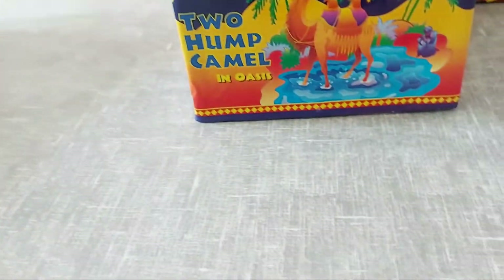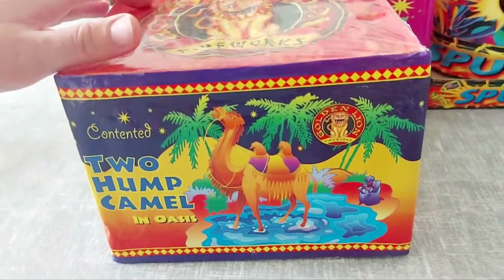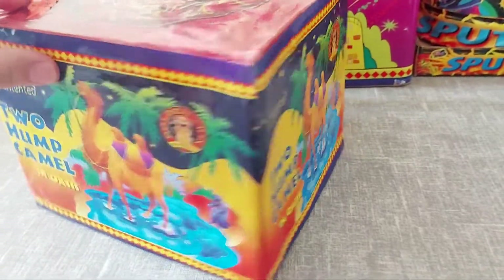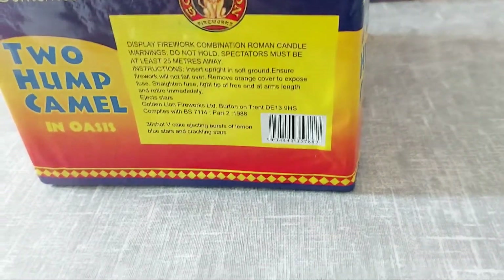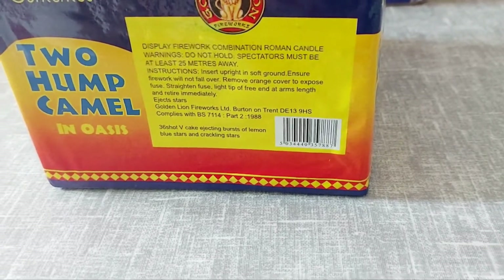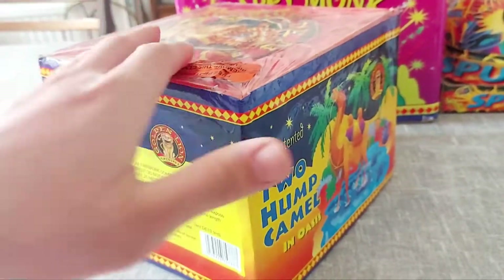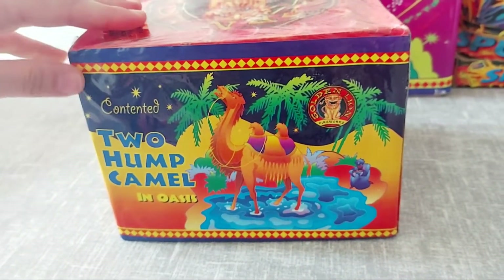Moving on to this one: Contented Two Hump Camel in Oasis. They've got such unique unusual names — big up whoever named them. Apart from the brilliant packaging it also shows the effects on the back. It's a V-cake, 36 shots of ejecting bursts of lemon blue stars and crackle stars. This one is quite a slow-paced cake, probably not the best one out of the Golden Lion cakes, but just the packaging — I love it.